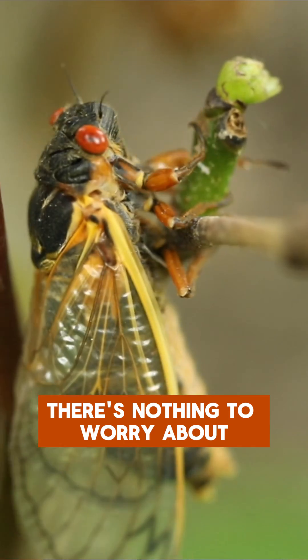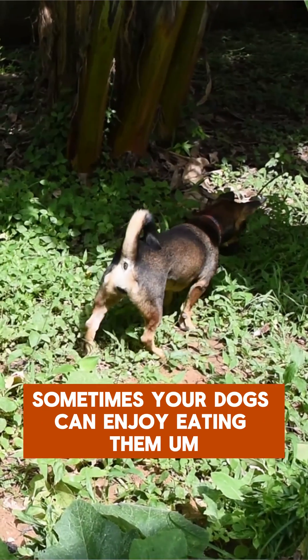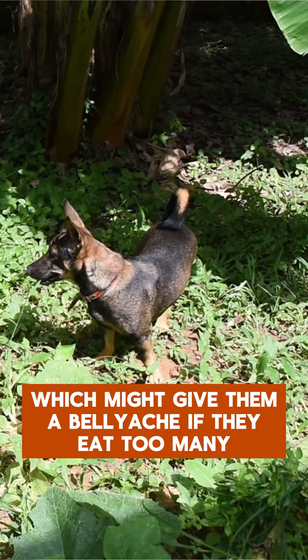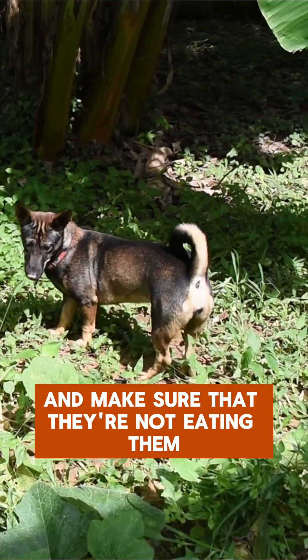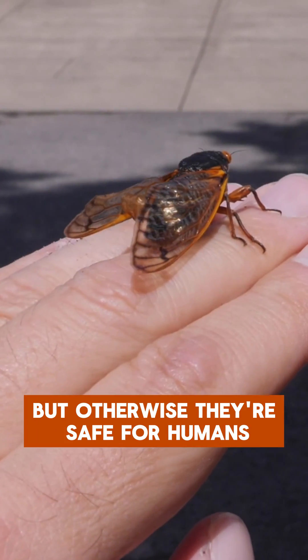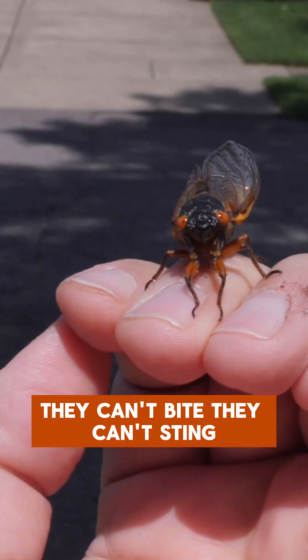There's nothing to worry about. They don't hurt people, they don't hurt pets. Sometimes your dogs can enjoy eating them, which might give them a bellyache if they eat too many, so just keep an eye on your dog and make sure they're not eating them. Otherwise, they're safe for humans, safe for pets — they can't bite and they can't sting.